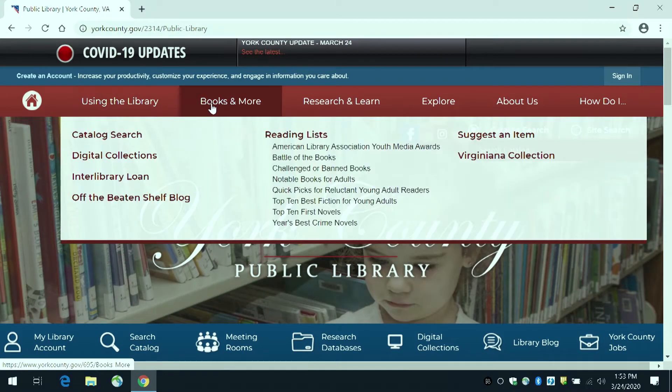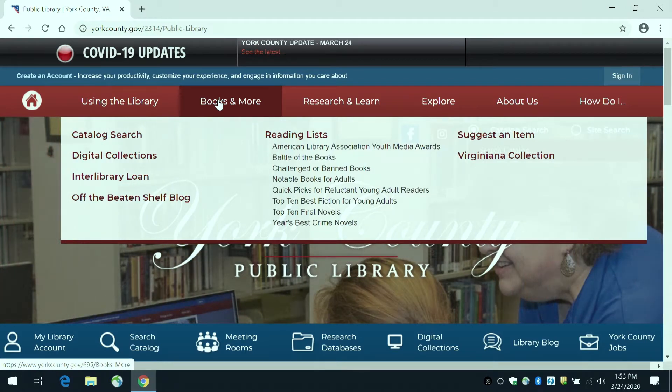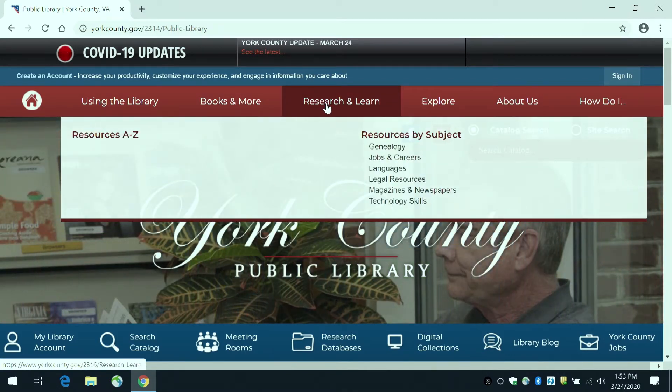Next you will see 'Books and More.' Here are links to our catalog, digital collection, interlibrary loan page, and the library blog. 'Research and Learning' will provide you access to databases and other research resources.